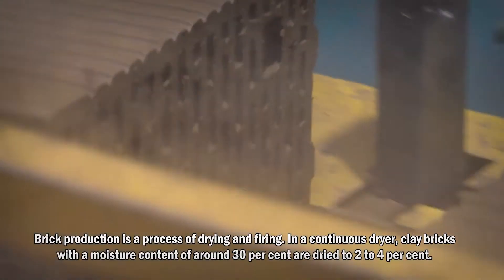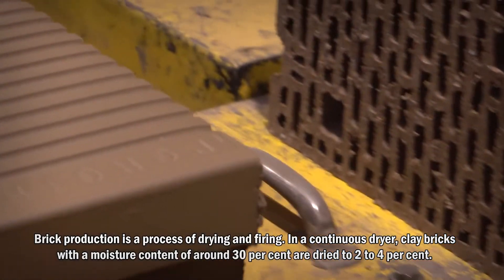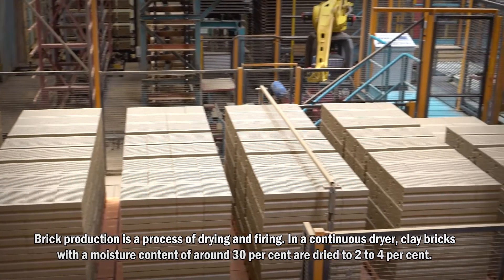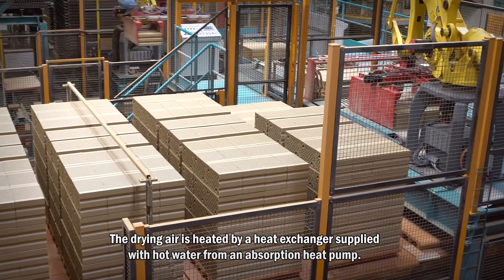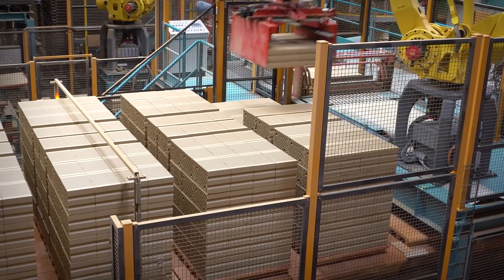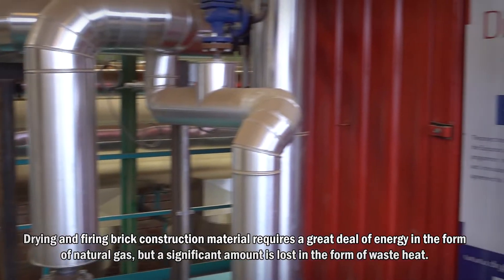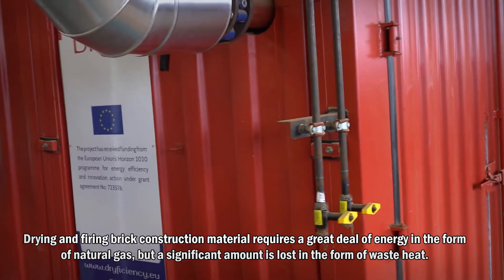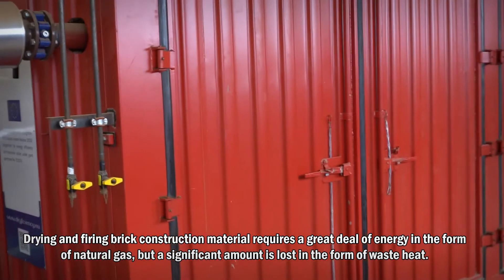Brick production is a process of drying and firing. In a continuous dryer, clay bricks with a moisture content of around 30% are dried to 2-4%. The drying air is heated by a heat exchanger supplied with hot water from an absorption heat pump. Drying and firing brick construction material requires a great deal of energy in the form of natural gas, but a significant amount is lost in the form of waste heat.